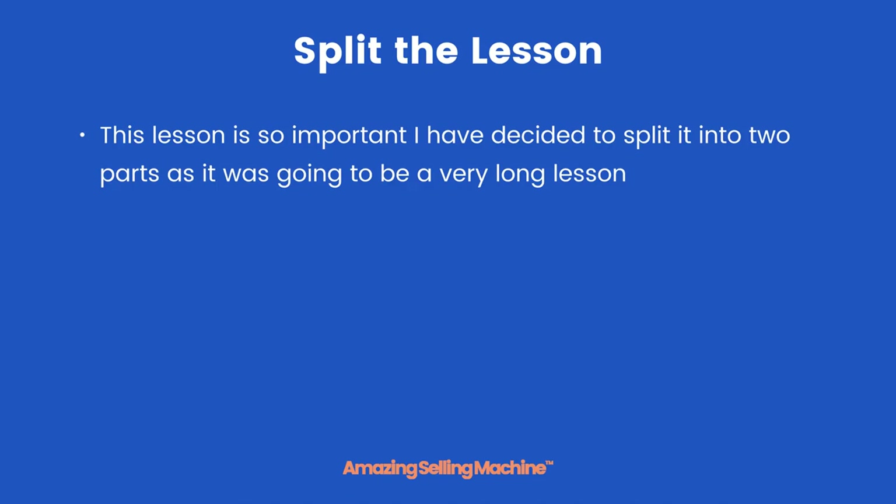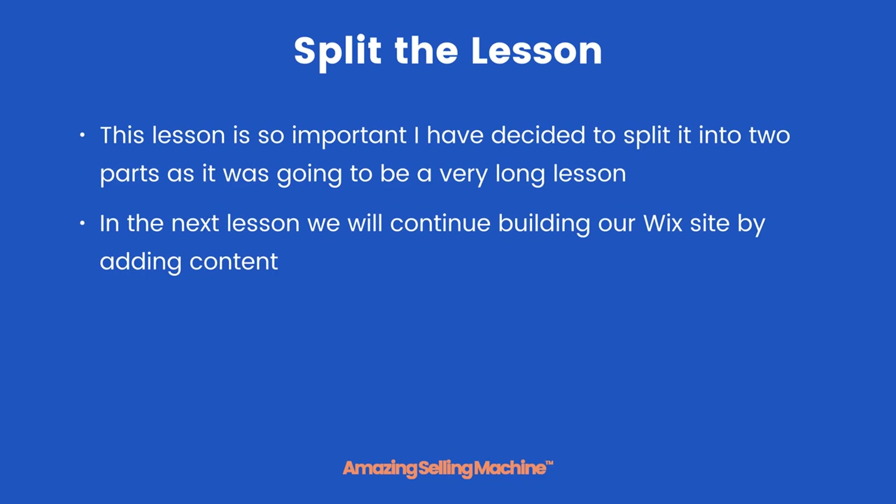This lesson was so important I've decided to split it into two parts, as it was going to be very long and difficult to concentrate for that length of time. In the next lesson we will continue building our Wix site by adding content and also by connecting our domain name to our Wix site. That's it for this lesson — take care.